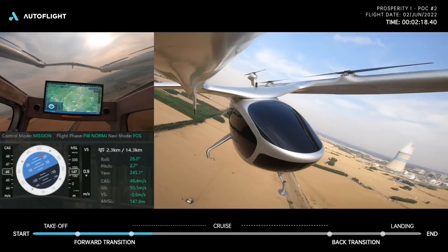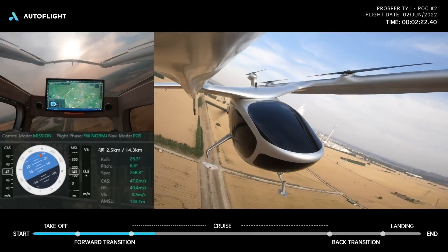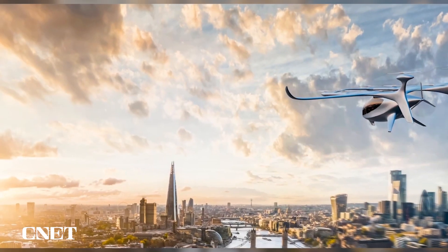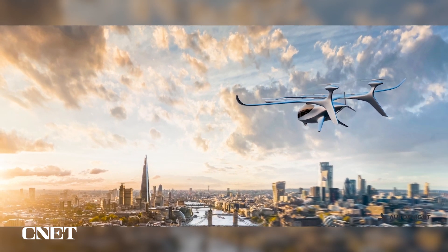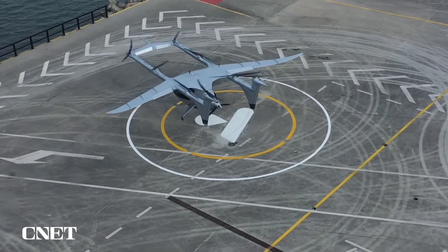But like a lot of other eVTOLs we've heard, it does at least seem quieter than a helicopter — and that, of course, is key for the viability of any eVTOL. The idea for air taxis is generally to relieve congestion in major metropolitan areas, but nobody wants a swarm of noisy helicopters flying over their neighborhood on a daily basis.